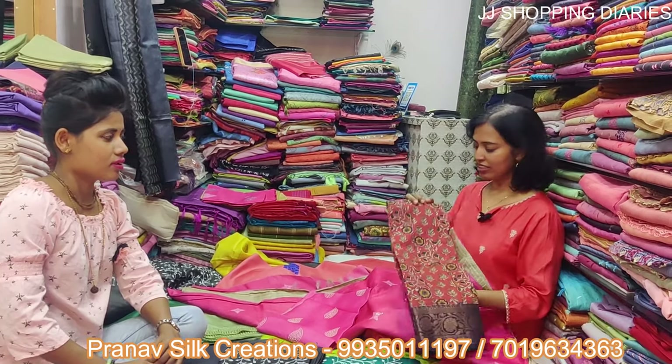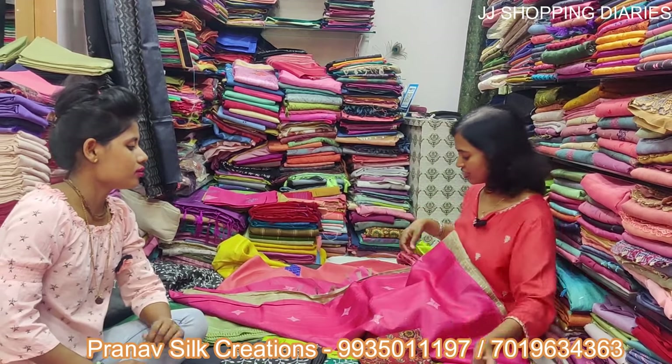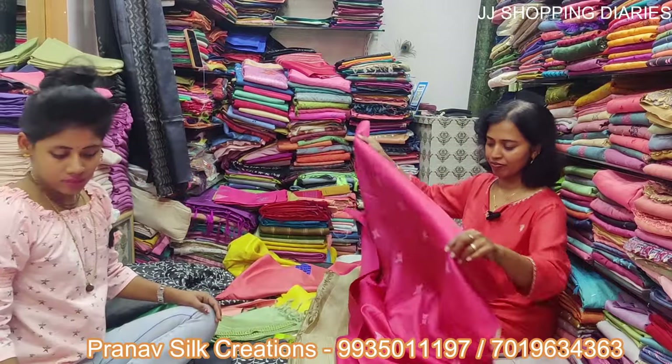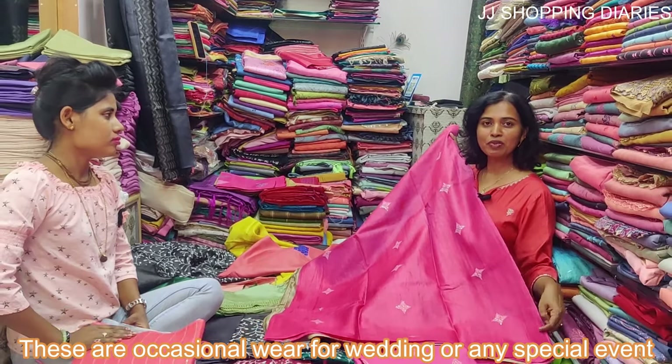They have a vast collection of tassel silk materials and tassel silk sarees. The tassel silk materials start at a range of Rs. 1600, that is semi-tassel, and they also have tassel silk sarees starting at Rs. 4500 — beautiful tassel silk sarees that will give a good festive vibe for the upcoming festivals.